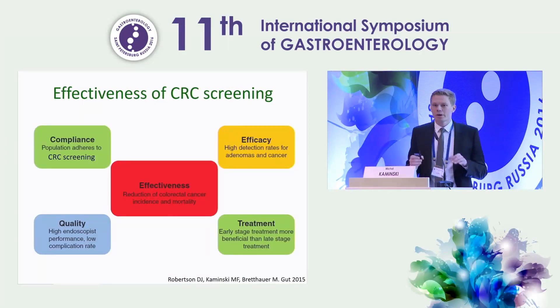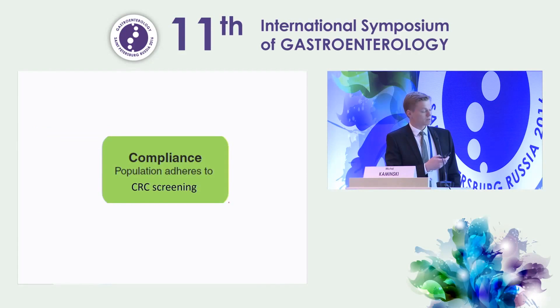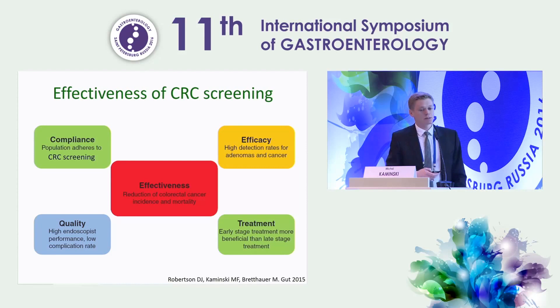First of all, we have to ask ourselves: what is the effectiveness? The definition of effectiveness of colorectal cancer screening is its ability to reduce colorectal cancer incidence and mortality in the population. Therefore, one of the most critical determinants is compliance, meaning that the population adheres to screening. The other key factor is the efficacy of the screening test, which allows a high detection rate for adenomas and cancers. Then, something tightly associated with efficacy is quality of the screening test and diagnostic evaluation, primarily colonoscopy, and then the quality of treatment for screen-detected lesions.